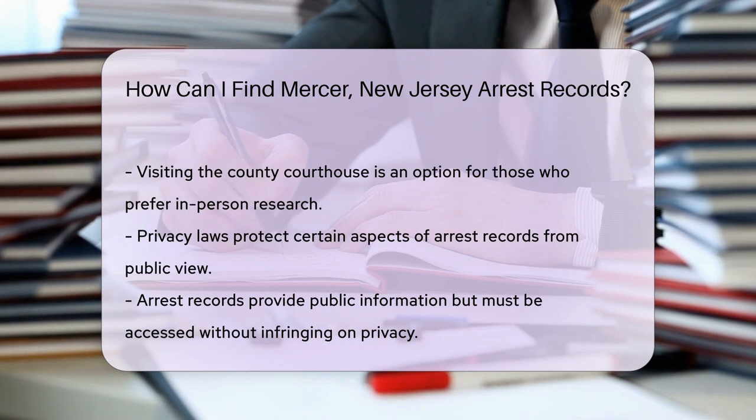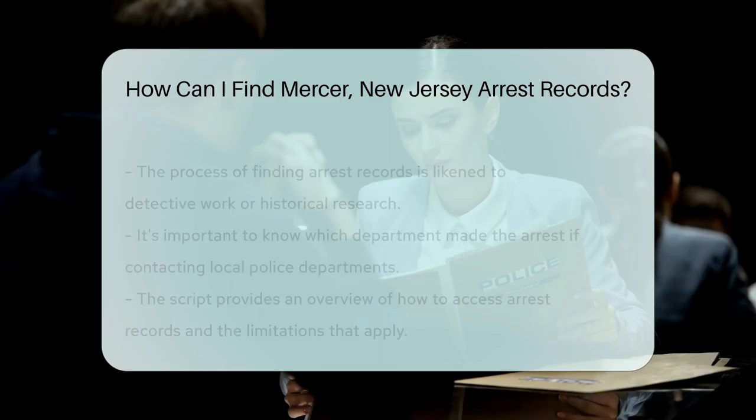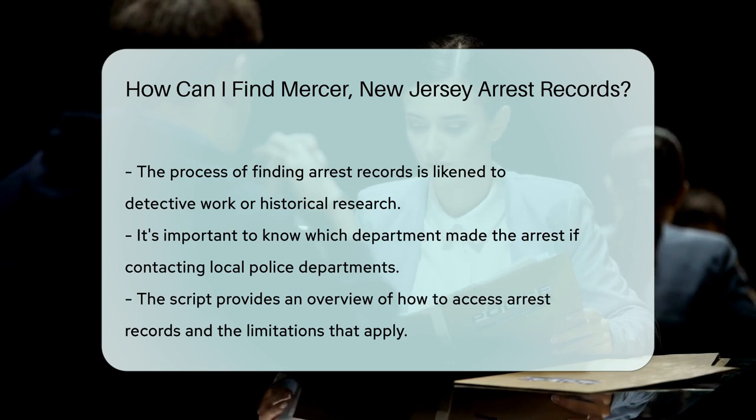For those who like a physical touch, visiting the county courthouse could be the answer. It's like taking a walk down History Lane, but for recent events. The courthouse maintains records of all legal proceedings, including arrests.